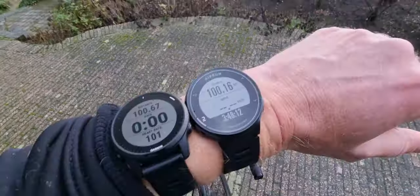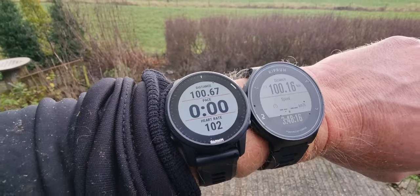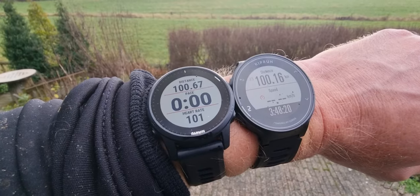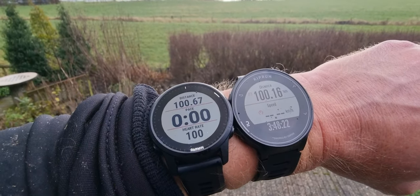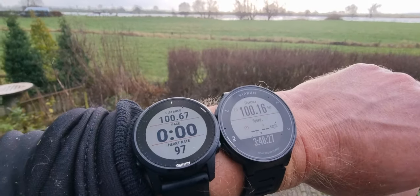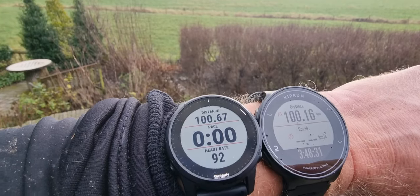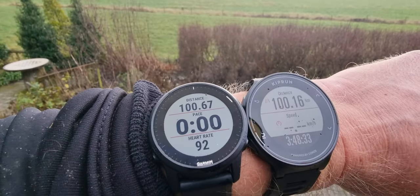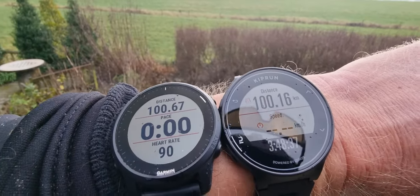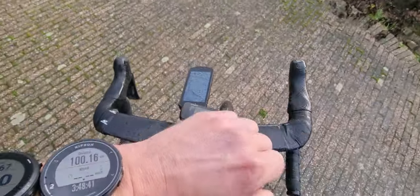The difference between the Garmin 945 LTE on the left and the Kiprun GPS 500 on the right — you see the difference in distance. The Garmin tells us 100.67 kilometers. By the way, we are here in Holland, we measure everything in kilometers. On the Kiprun it's 100.16, so a big difference — but what is correct?